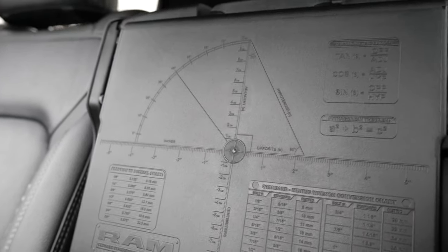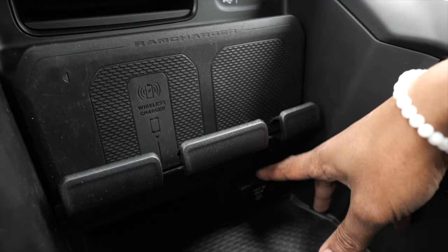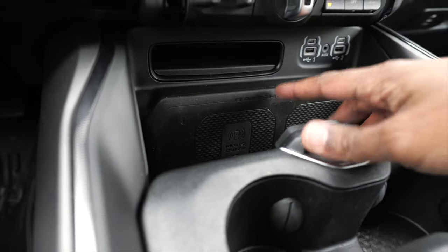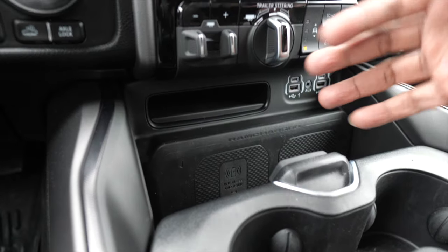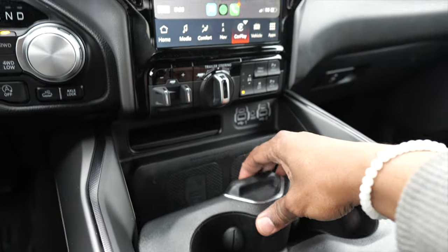You can slide the console section — that's where the cup holders are — and there's storage underneath. Lift it up and there's even more storage. Ram even has a protractor and ruler built into the center console — nice little bonus. Aside from the glove box, there's another compartment up top with LED lighting inside. Underneath the wireless charger there's another 120-volt outlet, two more USB-A and USB-C charging ports, and an aux cable — haven't seen one of those in a while.